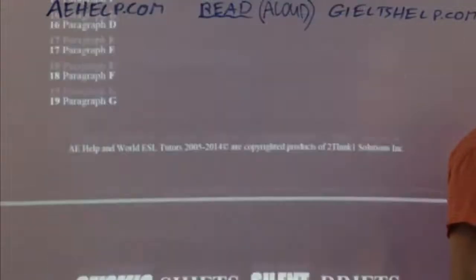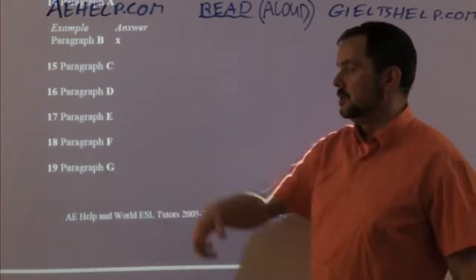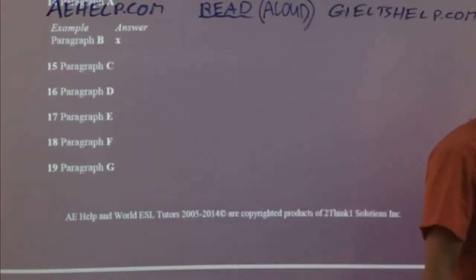That was a bit fast — so I put XI for E and then move on to paragraph F. I can see that everybody else is on the same page. Fantastic.